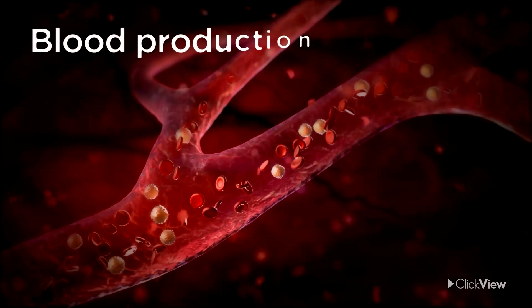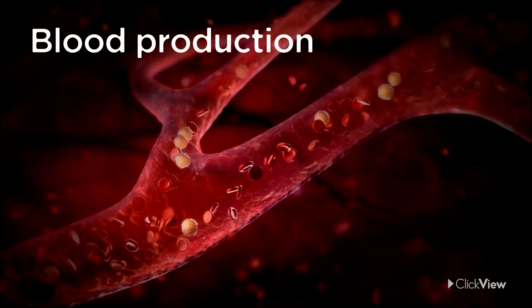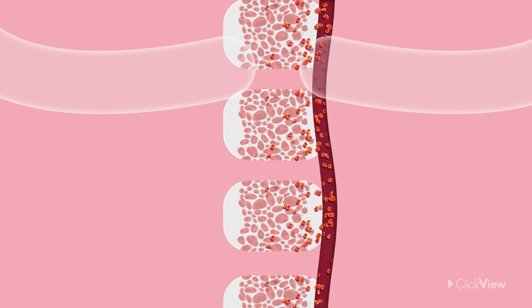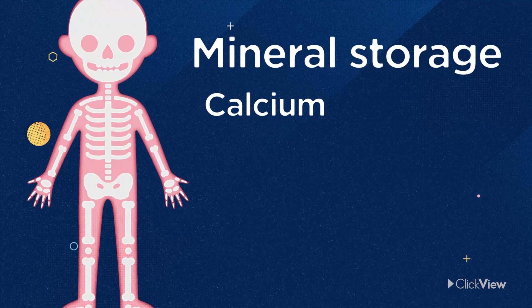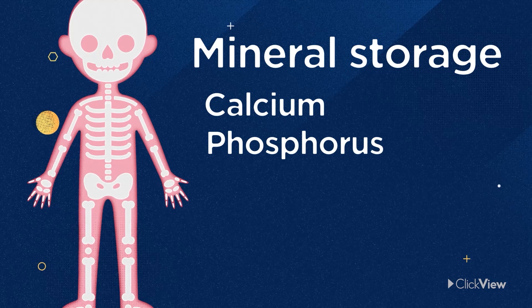Our bones are like a knight's armor that keep our organs safe. Incredibly, bones play an important role in making the blood that runs through your veins. The spongy marrow inside bones in places like your spine and pelvis produces nearly all the blood cells in your body. Your muscles and heart need calcium to work properly, and your teeth and bones need phosphorus for strength. These minerals are stored within your bones and help to keep your body working well.